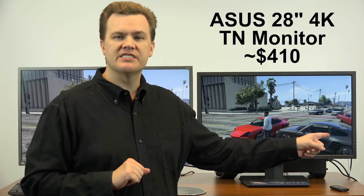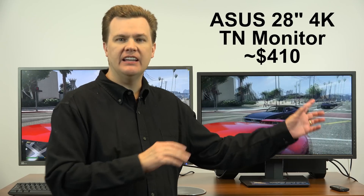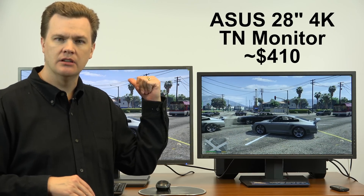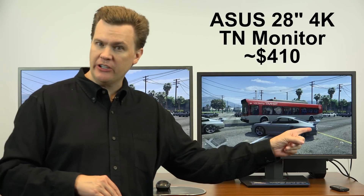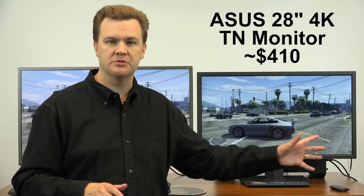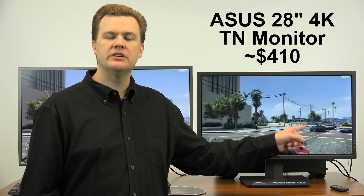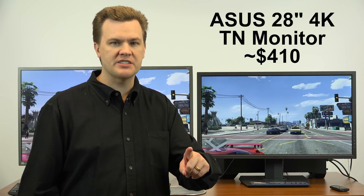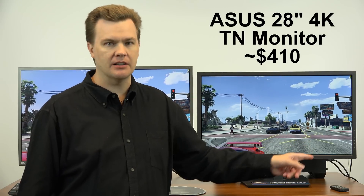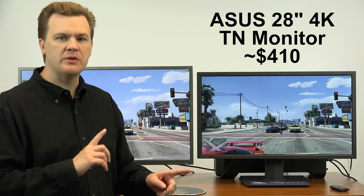This monitor is an ASUS 28-inch TN panel, also 4K. It does not have the same color reproduction as the Acer 32-inch, but it's pretty good. In terms of TN panels that I've used, it's one of the best because I've used some pretty bad ones. This monitor when I first reviewed it was $500, but prices recently dropped and on the day I filmed this video it was $410 on Amazon. So there's a $200 price difference between these monitors.